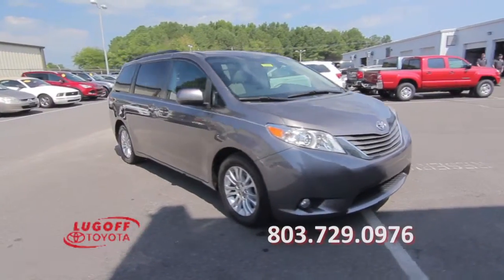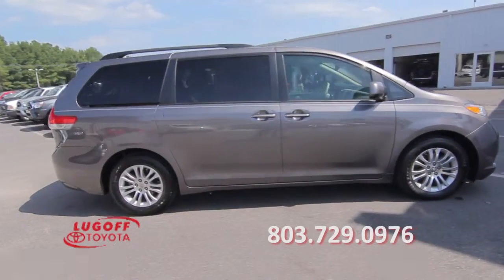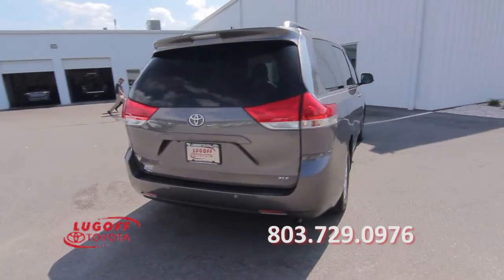This one-owner 2011 Toyota Sienna has a 3.5-litre, six-cylinder engine, front-wheel drive, and 96,000 miles.